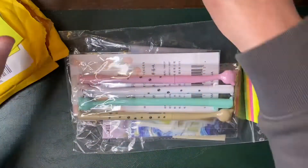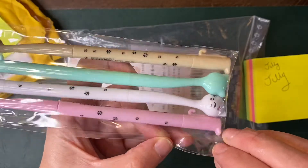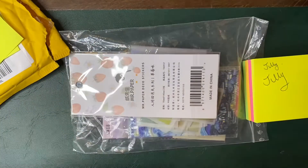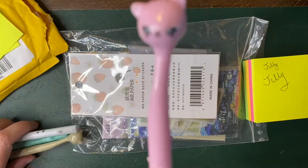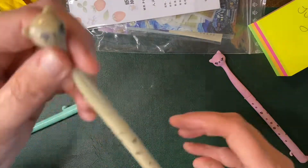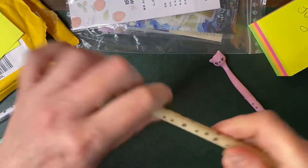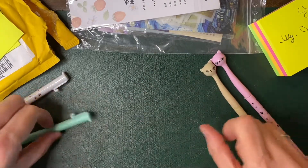I bought some of these because I love cats and I thought they were so cute. Let's get them open and I can show you. We have a pink cat with little paw prints and a beige-colored one. Look — you've got a little tail and it stands up!